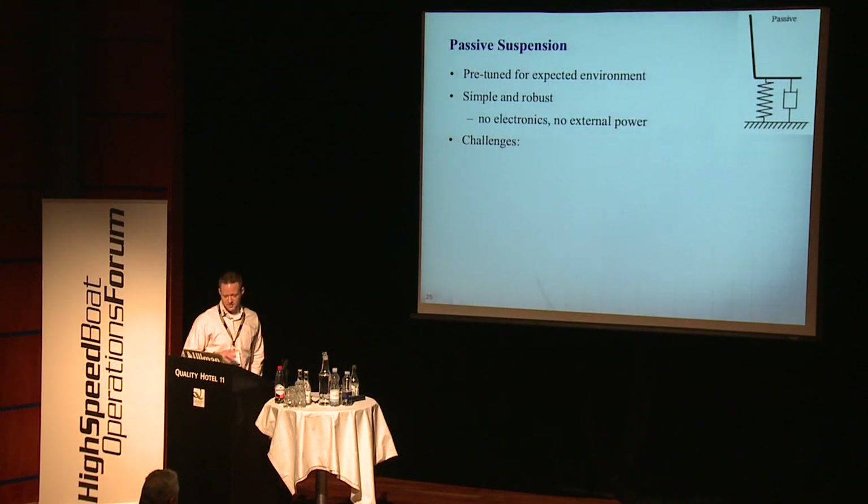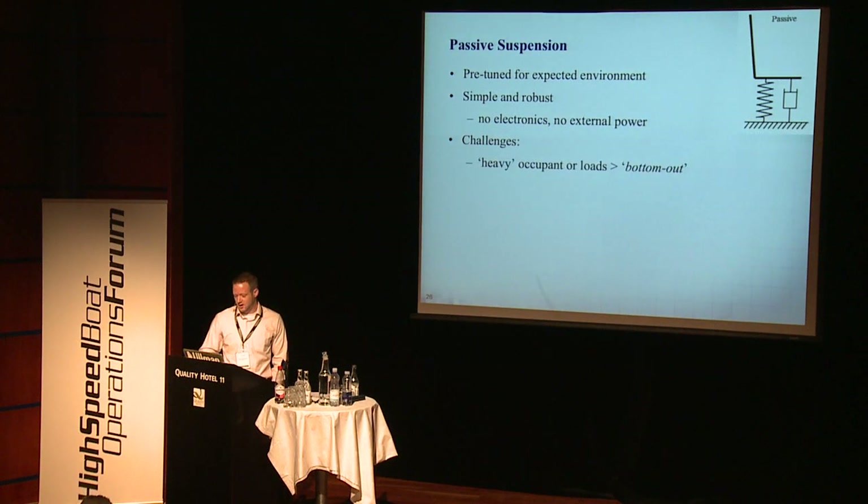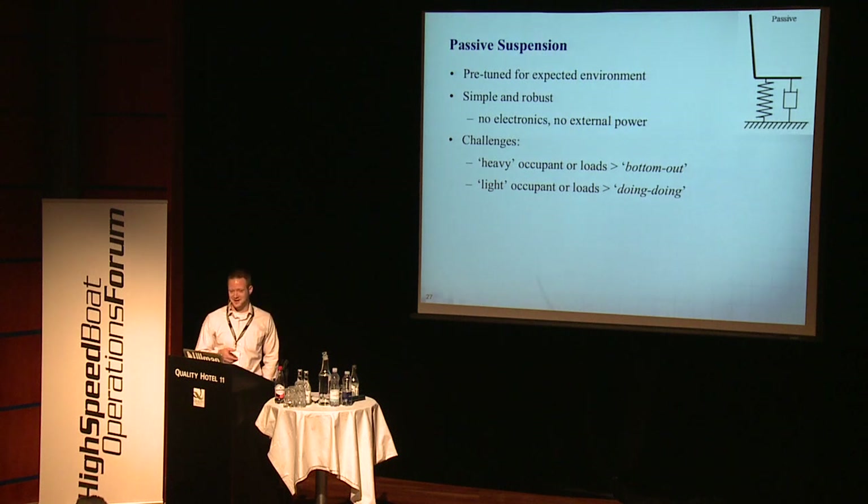For passive suspensions, they're pre-tuned, they're not really adjustable, and they typically consist of a spring and a damper, with no electronics or external power. Some of the challenges we see with those is that, since they're not adjustable, they might bottom out, which can subject the occupants to really high accelerations. Also, if there's a light occupant in them, they can bounce up and down quite a bit — 'doing' is the correct term we decided on.